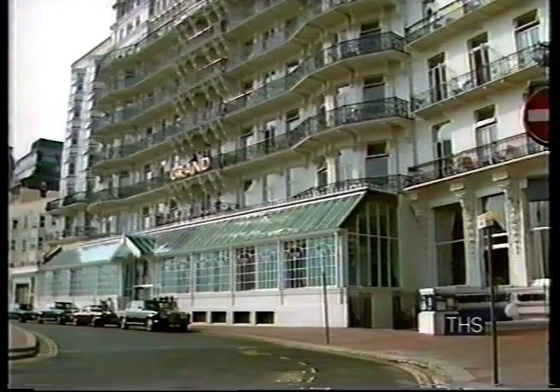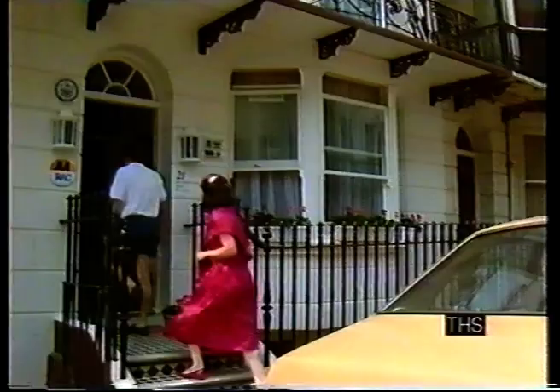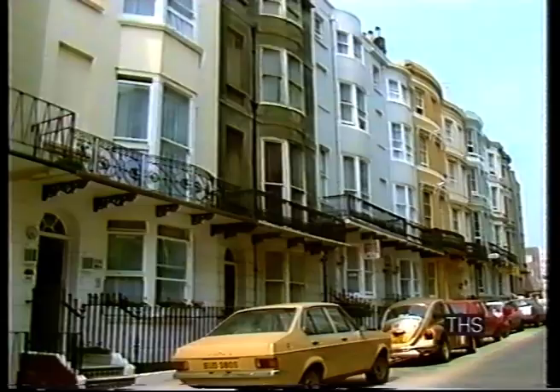In Brighton or any other British resort it's still possible to have a cheap holiday. Now I'm not talking about hotels like the Grand, where a double room with dinner, bed and breakfast could set you back about £150 a night for two. But if you know where to look, you can find high standard at low cost.